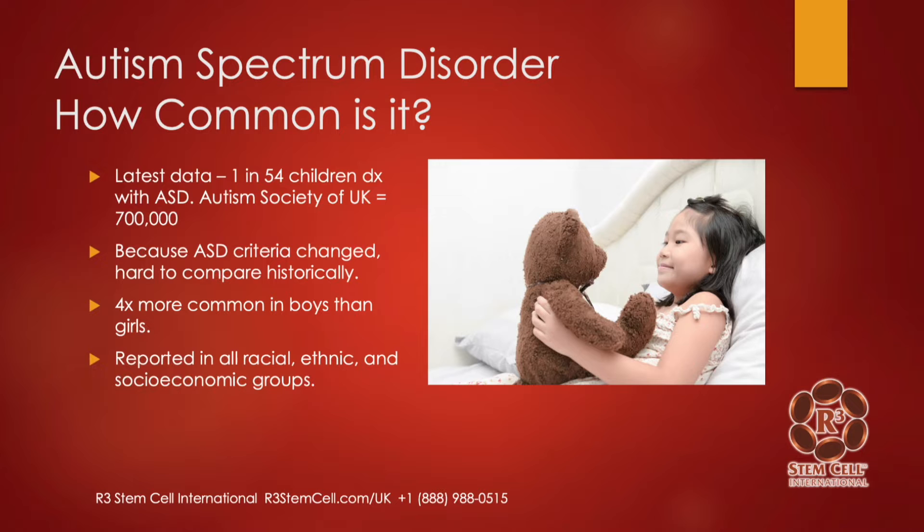How common is it? It's a little difficult because the three individual diagnoses are now being lumped together. The latest data worldwide is about 1 in 54 children are diagnosed with ASD. The Autism Society of UK's website states that about 700,000 individuals in the UK are affected. There are four times more common ASD diagnoses in boys than girls, and it is reported in all racial, ethnic, and socioeconomic groups.